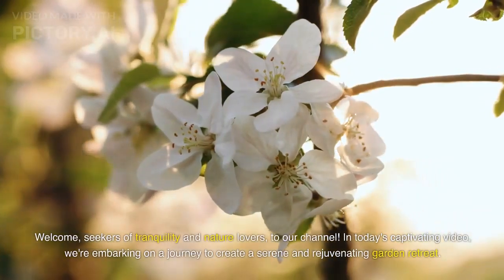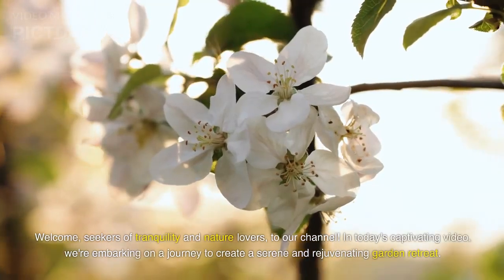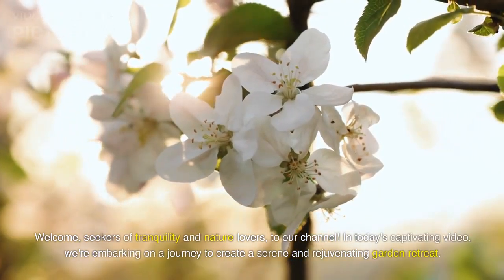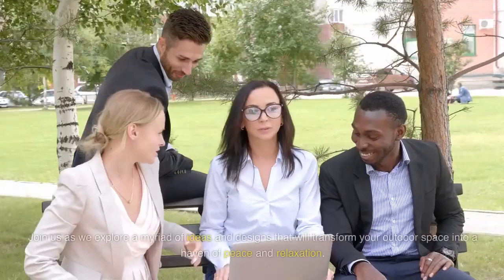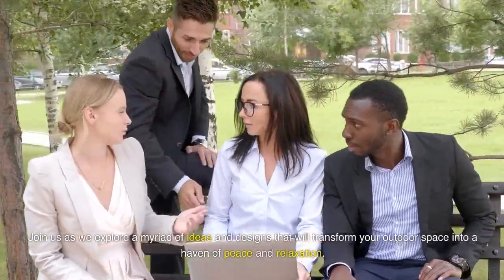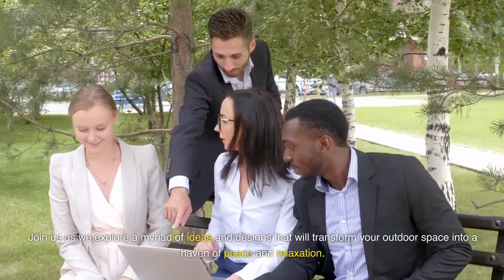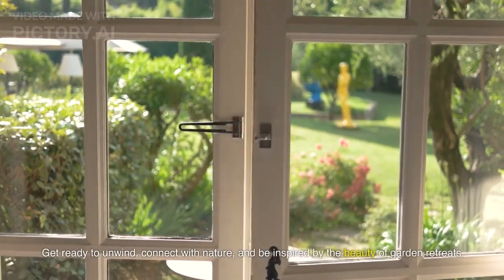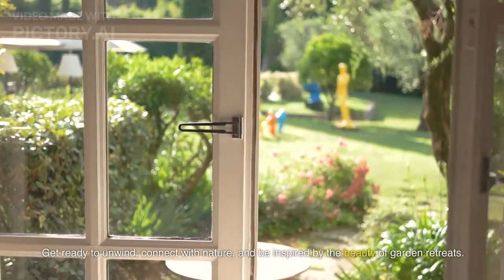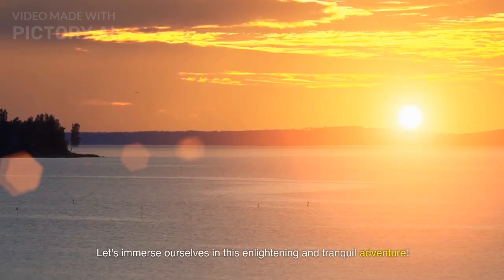Welcome, seekers of tranquility and nature lovers, to our channel. In today's captivating video, we're embarking on a journey to create a serene and rejuvenating garden retreat. Join us as we explore a myriad of ideas and designs that will transform your outdoor space into a haven of peace and relaxation. Get ready to unwind, connect with nature, and be inspired by the beauty of garden retreats. Let's immerse ourselves in this enlightening and tranquil adventure.